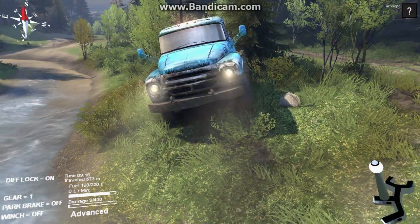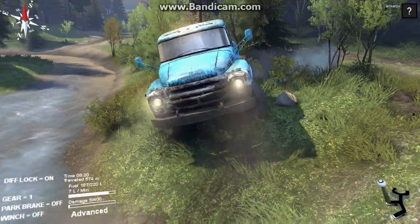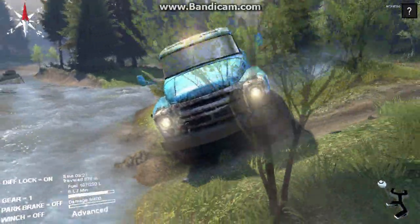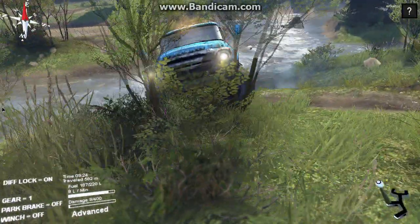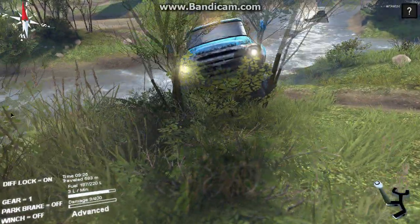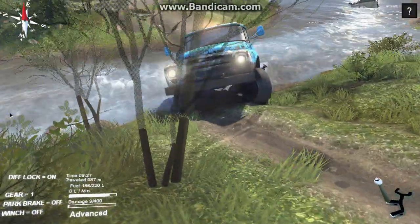I'm gonna put it in forward and approach this differently because I don't want to bust my truck. A lot of guys get down on this truck — they say it sucks — but it's not four-wheel drive for sure, yet it's actually not too bad of a truck.